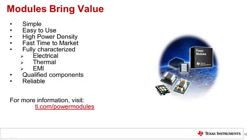Power modules bring value in other ways as well. They are simple and easy to use. They are able to achieve high power density, often times even higher than discrete solutions. They enable fast time to market. In addition, power modules are fully characterized for electrical, thermal, and EMI performance. When it comes to power module design, TI sweats the details.